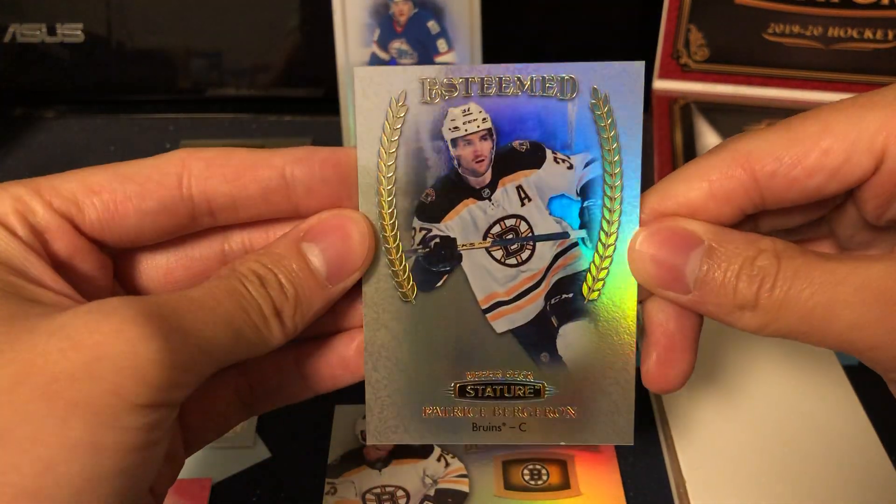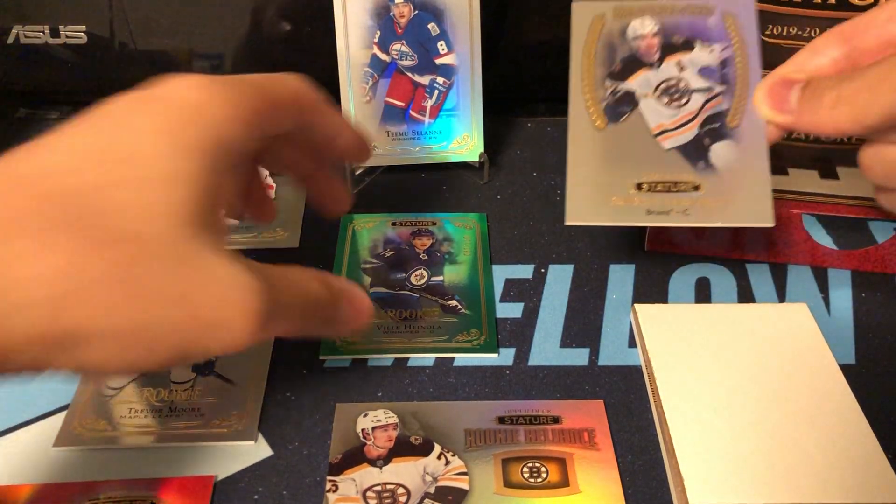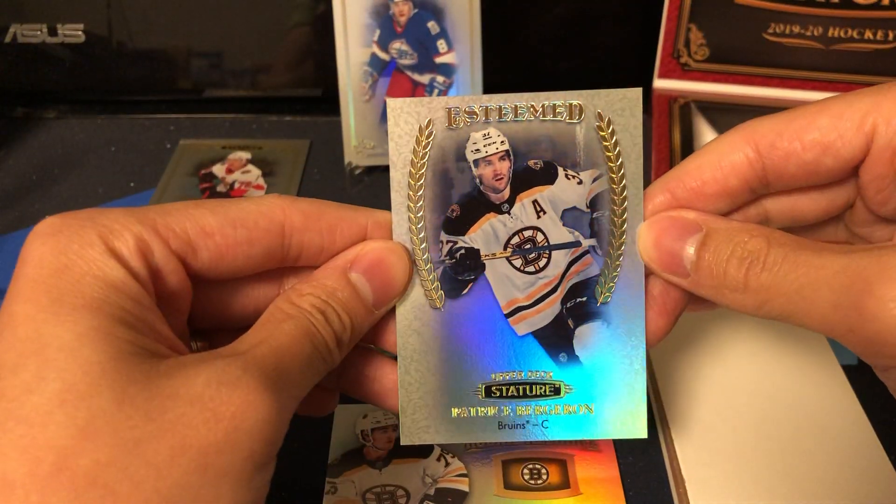We've got a really thick card — the Esteemed insert featuring Patrice Bergeron. That's another insert, and I think this one falls one-in-four packs.